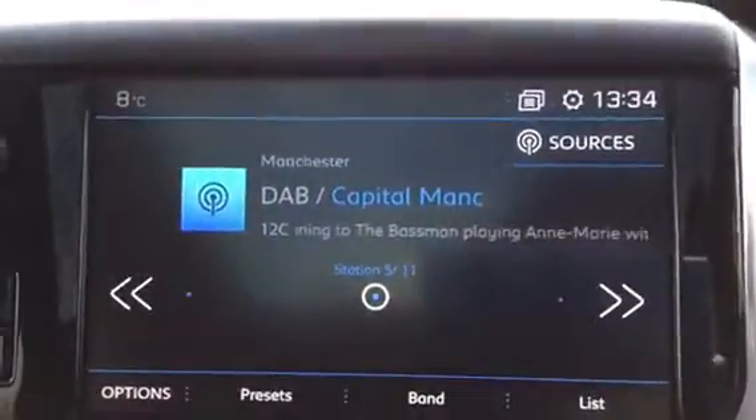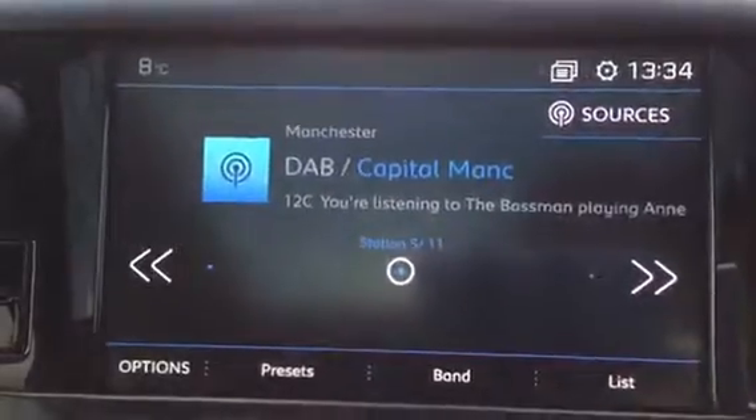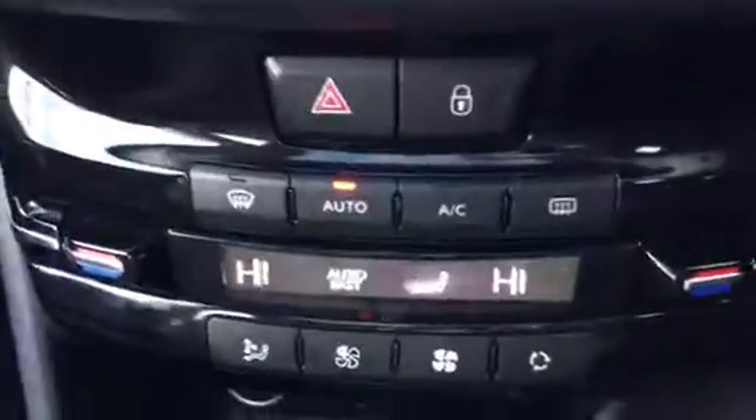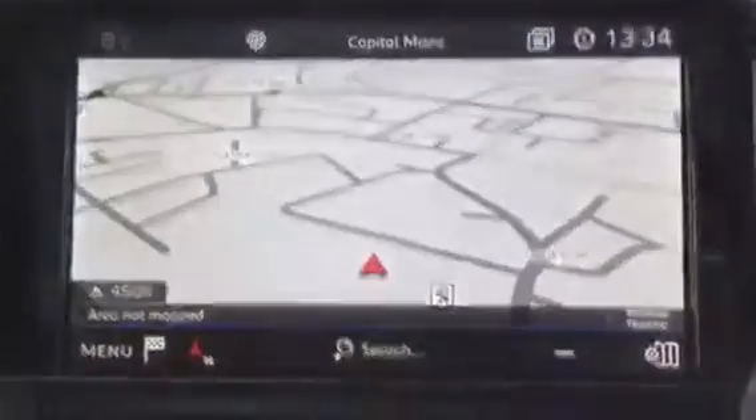I've just jumped inside the car to show you some of its features. This is the DAB digital radio which comes with Bluetooth connectivity. It also comes with dual climate control, satellite navigation, a colour reversing camera, grip control, cruise control and a speed limiter.